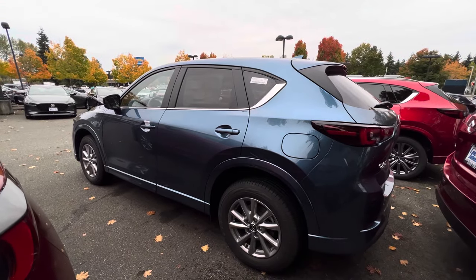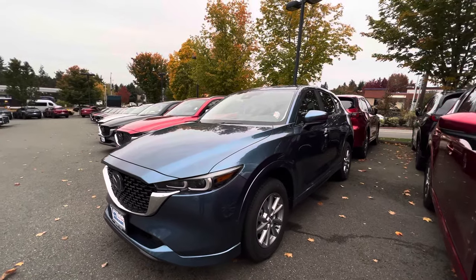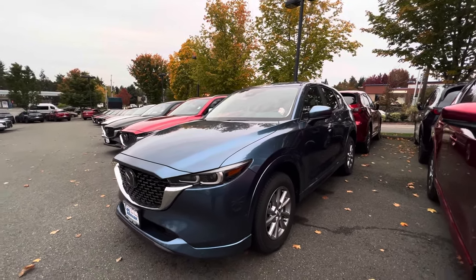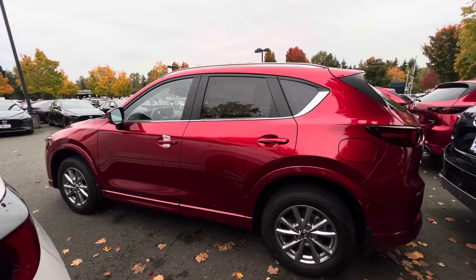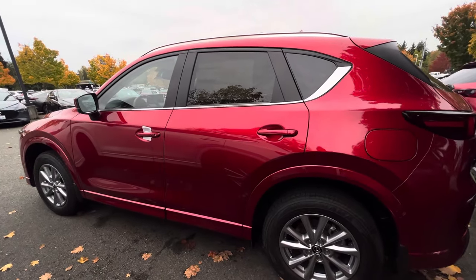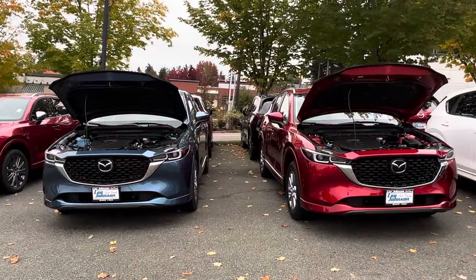For pricing, this 2.5 S Select costs thirty thousand six hundred and seventy-five dollars. Here at Lee Johnson Mazda in Kirkland they don't have any markup on their cars or SUVs. On this 2.5 S Preferred, this one as it is costs thirty-three thousand eight hundred and forty dollars.